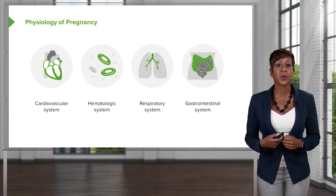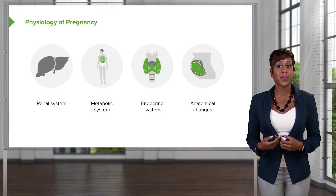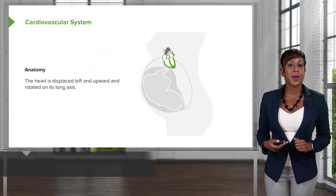When we think about the physiologic changes that happen in pregnancy, there are eight systems that we want to focus on: cardiovascular, hematologic, respiratory, the gastrointestinal system, the renal system, metabolic, endocrine, and anatomic changes that we see throughout the pregnancy.